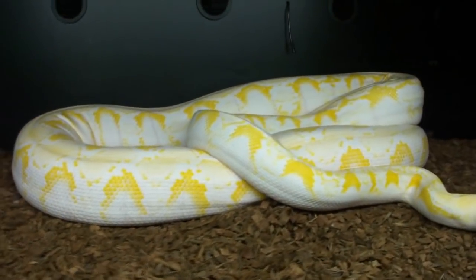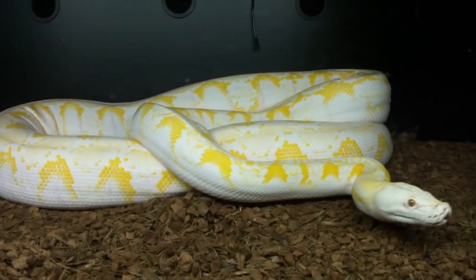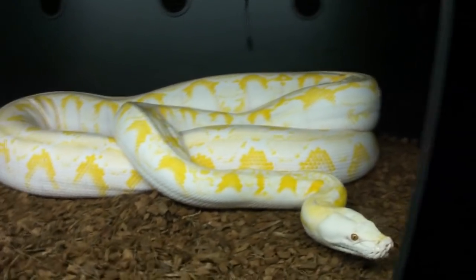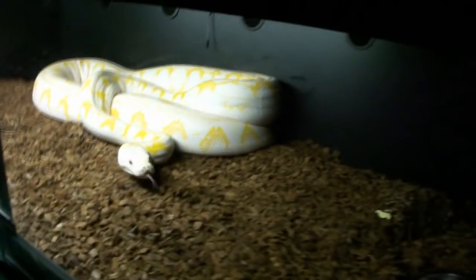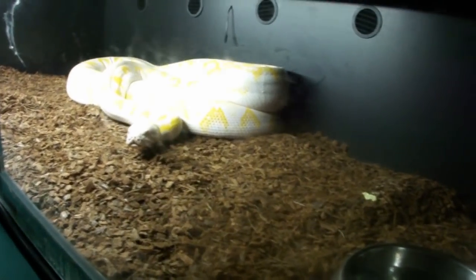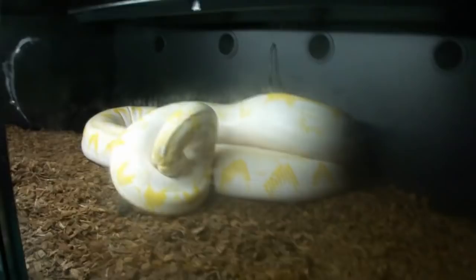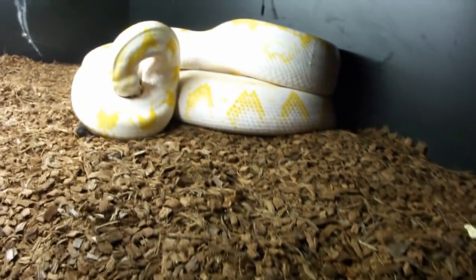I'm getting ready to feed Lucy her seventh jumbo rat in just two days. She's looking for another rat and I think she'll definitely take it. Yeah, she's getting a little feed crazy — hopefully I won't run into any problems here. She grabbed that thing like crazy.